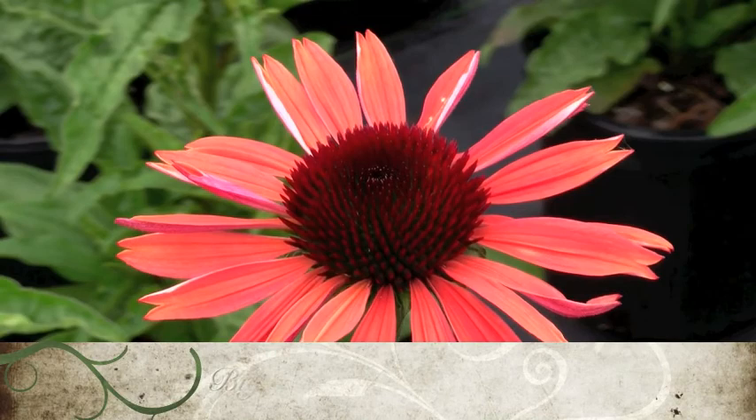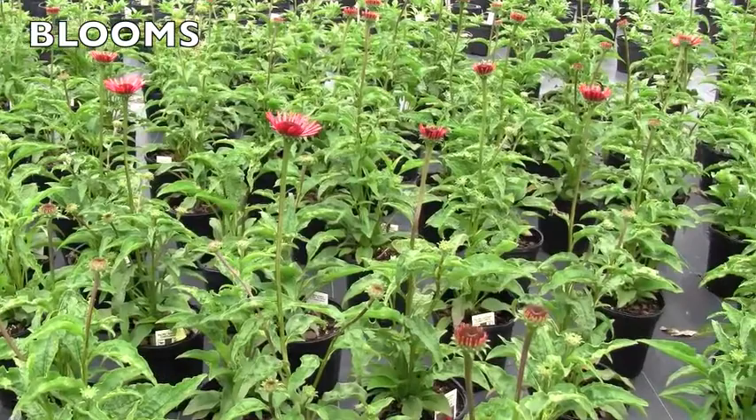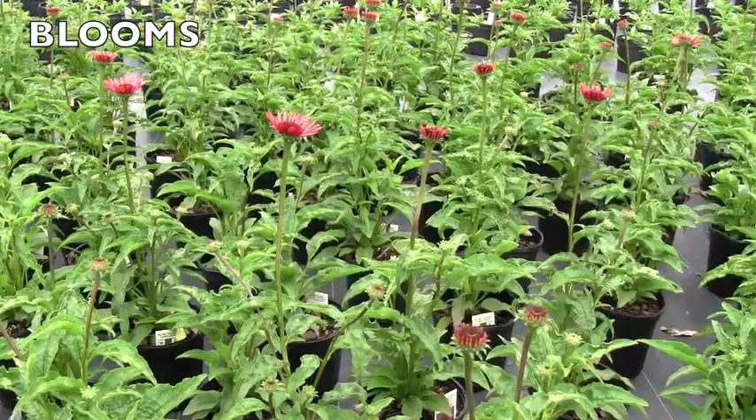Big Sky Sundown Cone Flower is a hybrid that can reach over 3 feet tall. It has warm russet orange flowers with a prominent brownish central cone. The wide petals are slightly reflexed and they overlap, giving the blossoms a nice full look. The flowers have a light rose-like fragrance. The Big Sky Cone Flowers all thrive in average garden soils with good drainage.